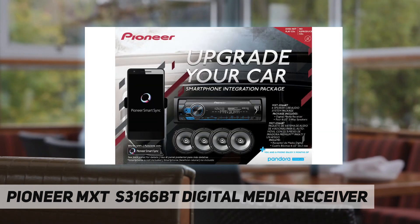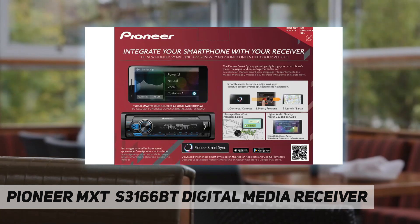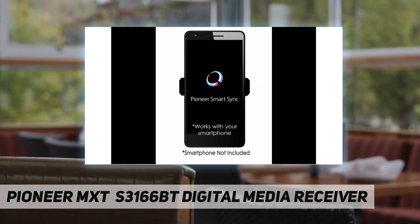With Pandora, the MXTS 3166BT bundle comes with a three-month Pandora music trial for you and a friend. Pandora is personalized internet radio designed to help you discover new music that you love, mixed in with music that you already know. With the MXTS 3166BT, you can enjoy superior sound quality and full control of the Pandora experience in your car.